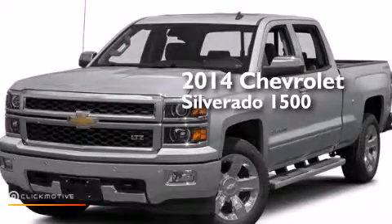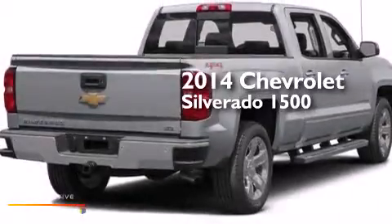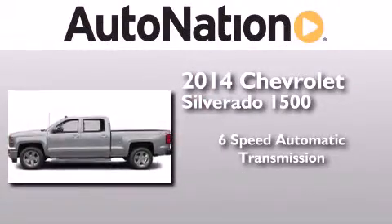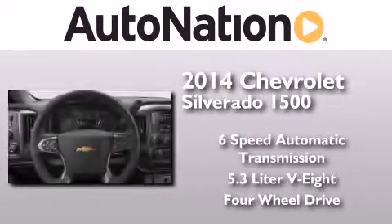This is a brand new 2014 Chevrolet Silverado 1500. This truck has a six-speed automatic transmission, a 5.3-liter V8, and the added capability of four-wheel drive.